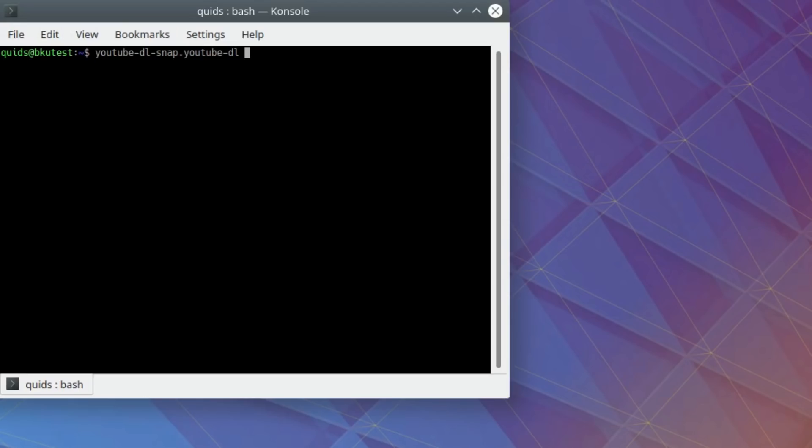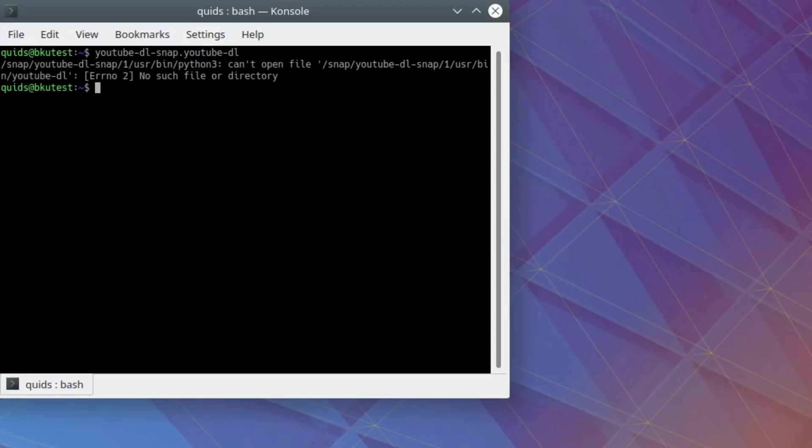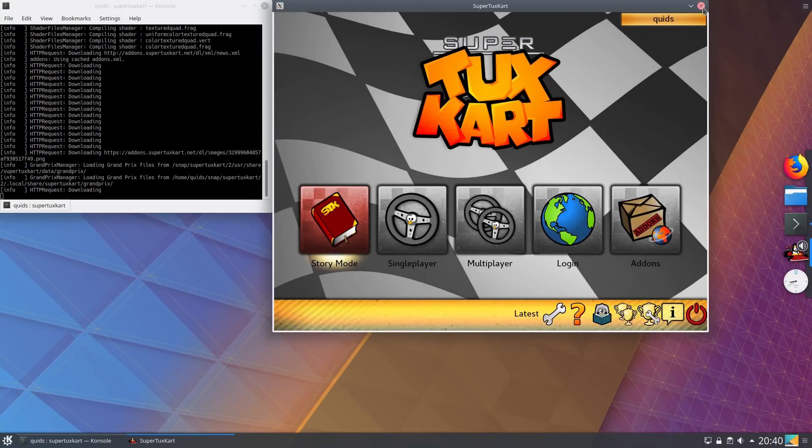The first package, well let's say it's called YTDL — I got an error message, tried a quick Googling, didn't see any immediate answers. The second package I tried was SuperTuxKart, which works absolutely fine.